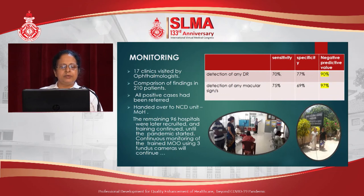17 clinics were visited by trained ophthalmologists, and a comparison of findings in the same setup was made against the medical officers' findings in 210 patients. The sensitivity and specificity of detection of any diabetic retinopathy and detection of any macular signs were between 70 and 77%. The negative predictive value was 90% for detection of any diabetic retinopathy, and even higher — 97% — for detection of any macular signs. All positive cases had been referred to the next level.